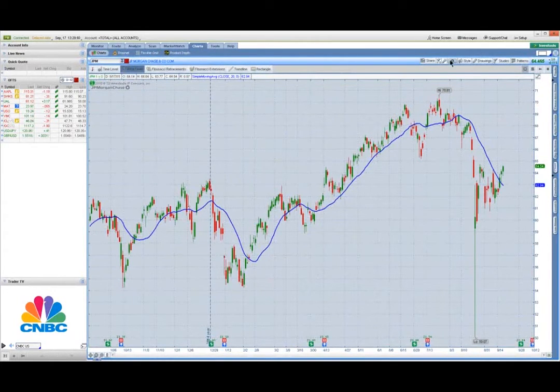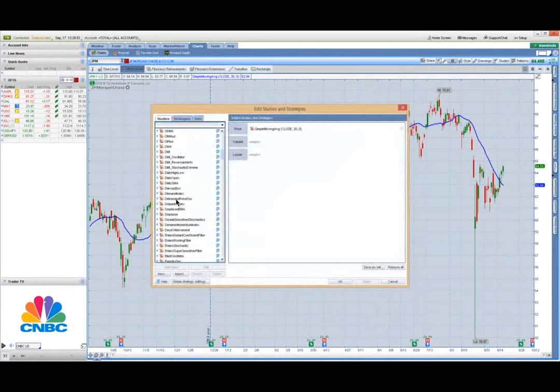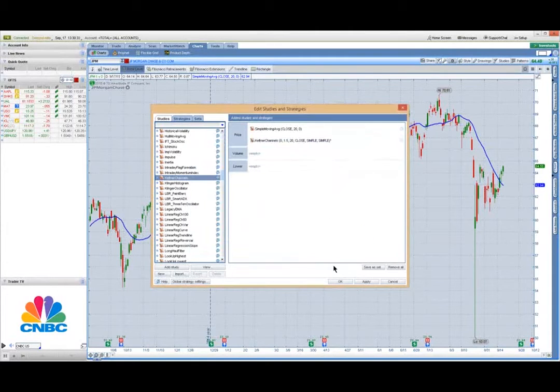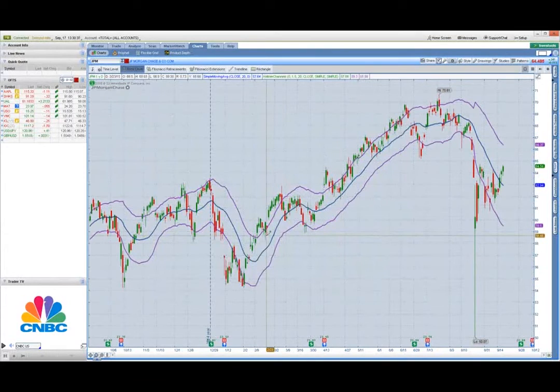For this one, we're going to go to our list of indicators and pull up what is known as the Keltner channels, right here. I'm using the default settings, which is usually a length of 20 and a factor of 1.5 on either side. I'm going to just thicken up these outer lines and make them the same color so it's easy to read. So those are what we call the Keltner channels.